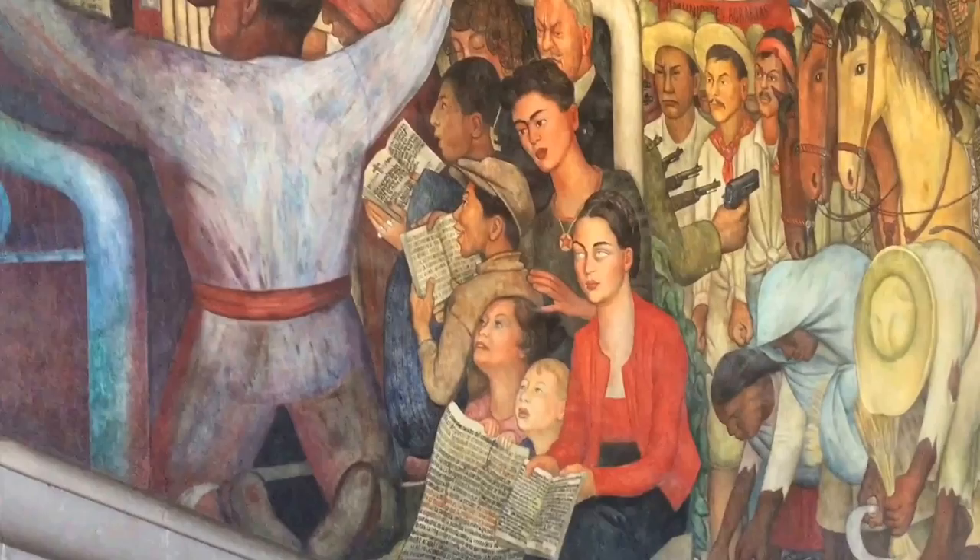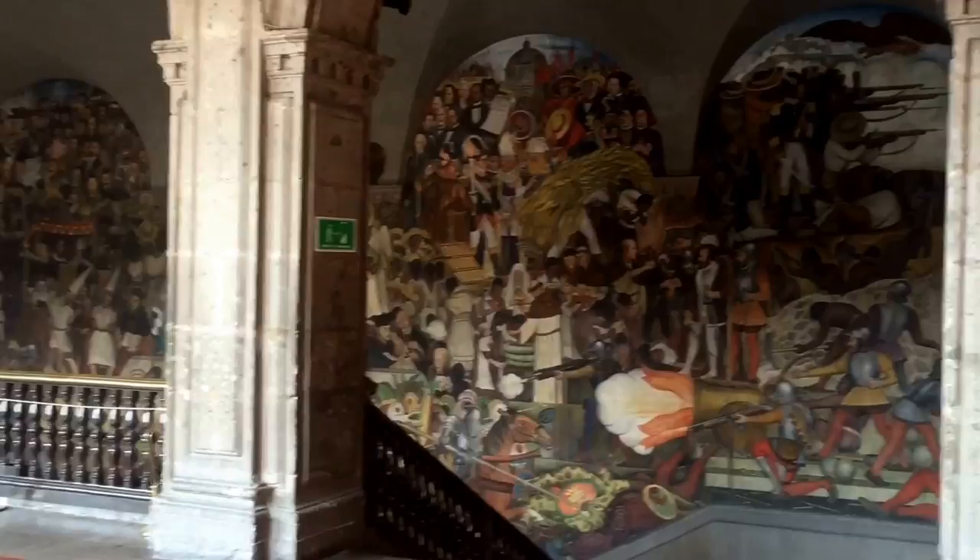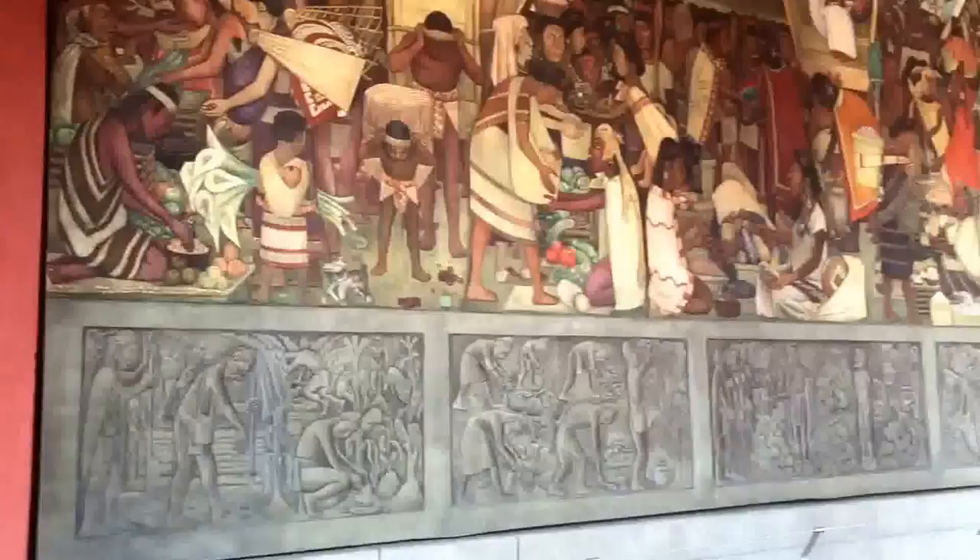I hope you've enjoyed this tour of the 600-year history of Mexico City from the 1320s to the 1920s, as seen through the famous Diego Rivera mural in the National Palace on Zocalo Square in the heart of Mexico City.